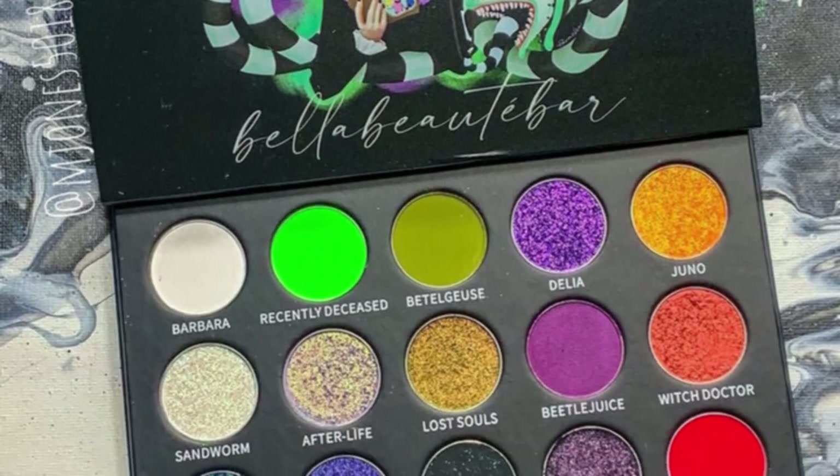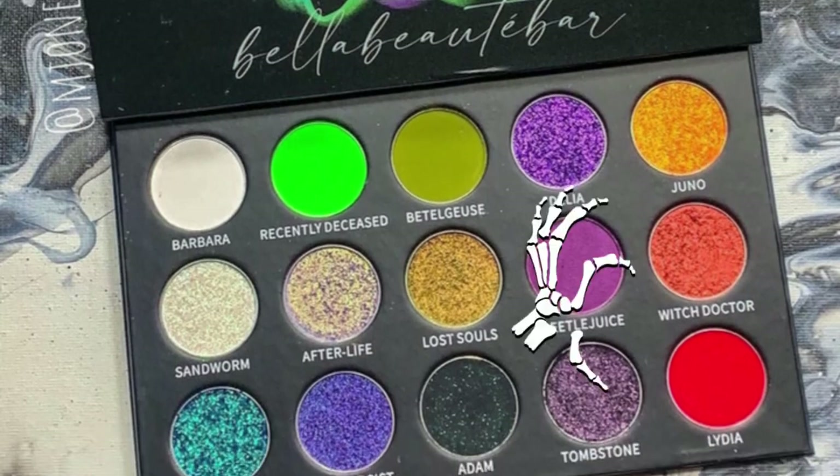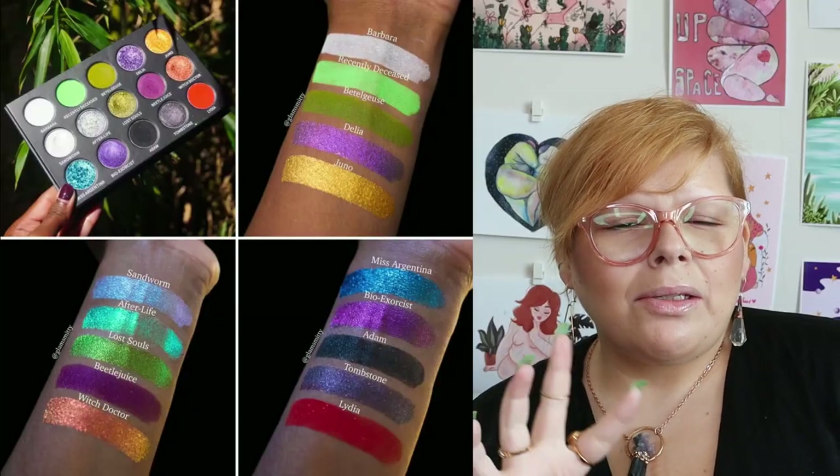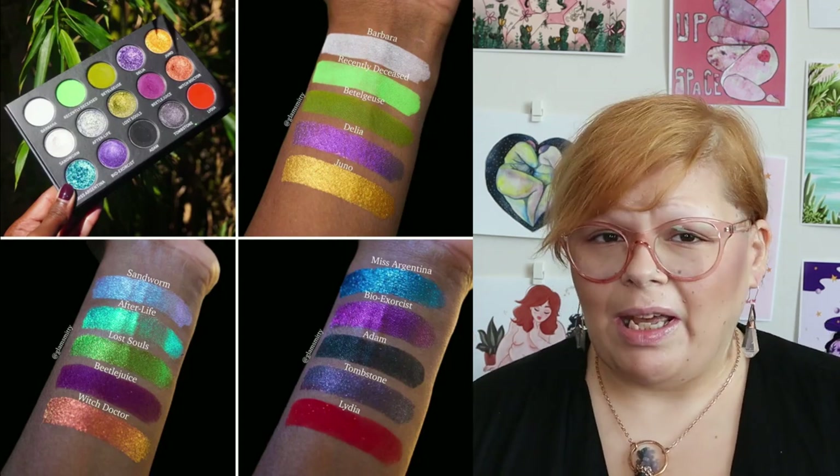This is a duping the vibes session with the Belle Beauty Bar Strange and Unusual palette. Belle Beauty Bar is an indie brand I've never shopped from before, but they've had some interesting looking palettes come onto the market in the last couple of months. This 15-pan palette just tickles my spooky Halloween Beetlejuice fancies. It's also $70.